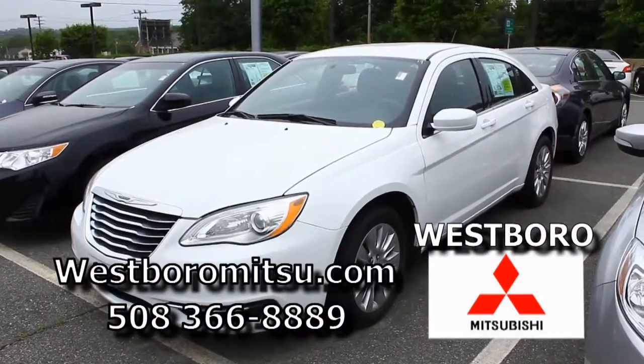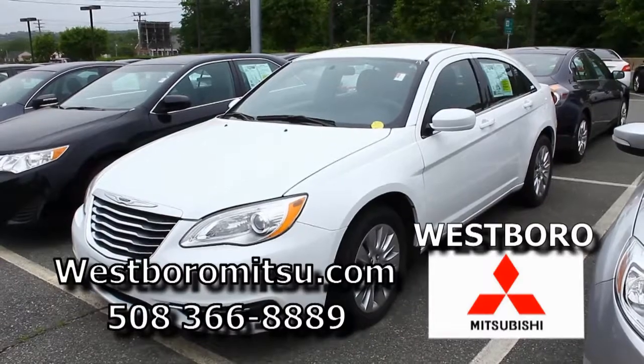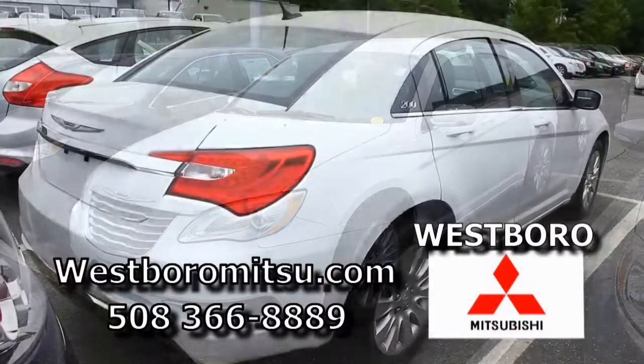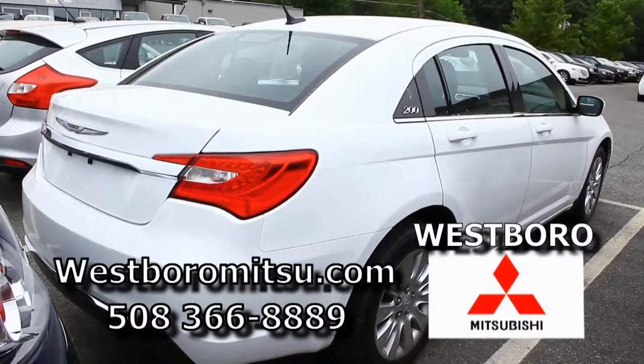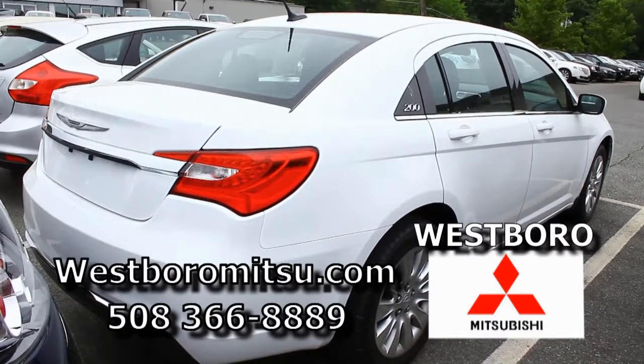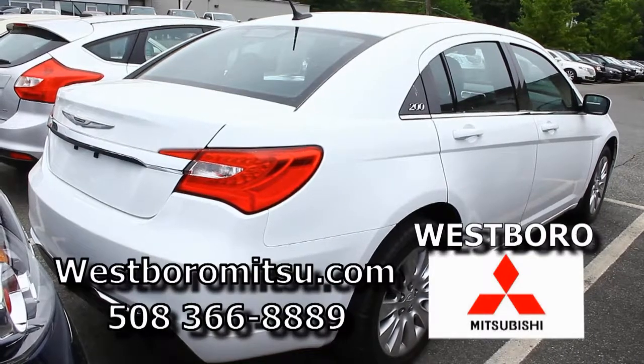We just got this 2014 Chrysler 200 — it's a white one, it's got really low miles, it's a great car. Banks love this car, and so do the customers — we just can't seem to keep enough of them in. With your good credit, zero money down, we can keep you in the low twos.